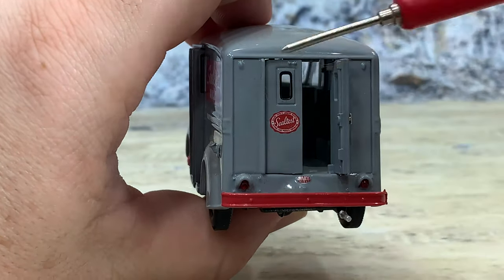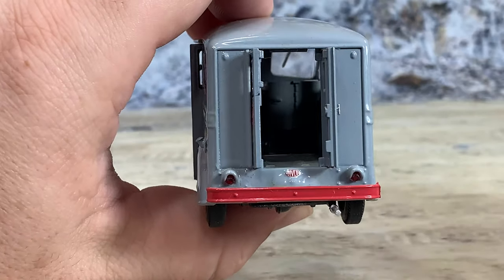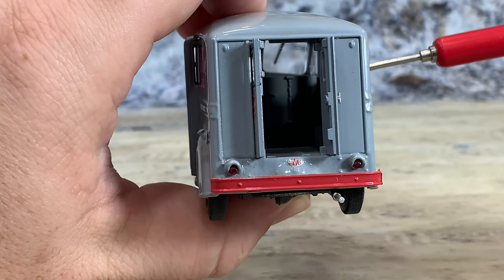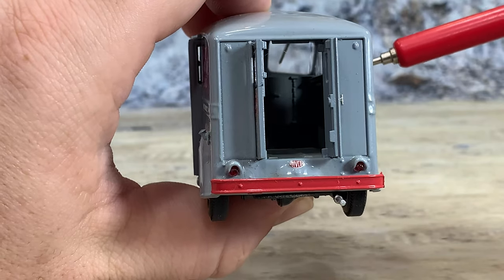Also, this door does open as well — both sets of doors. Then you can see in, and you should be able to see there's that cold box right there.